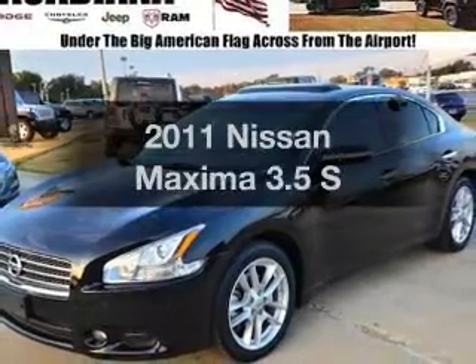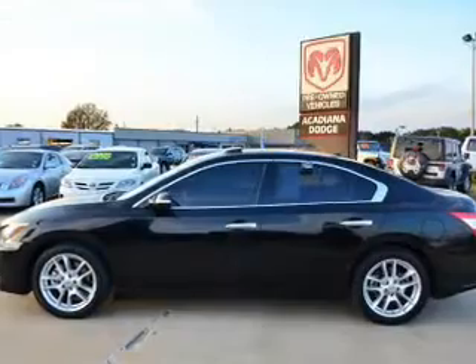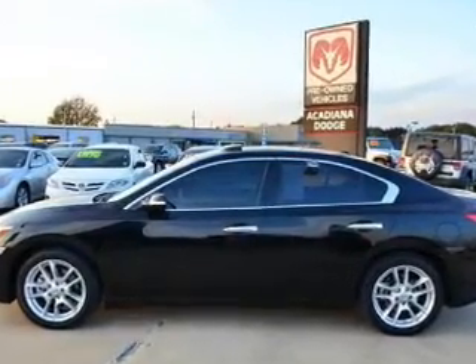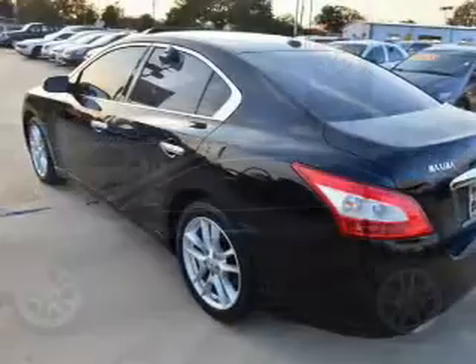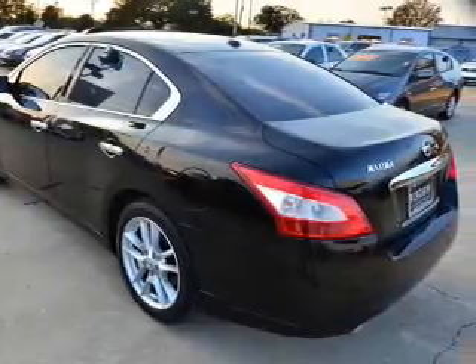Presenting the 2011 Nissan Maxima — everything you need under one roof with this great vehicle. With a reliable six-cylinder engine, the powertrain includes front wheel drive that responds smoothly to its automatic transmission.